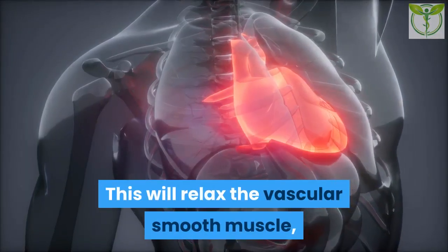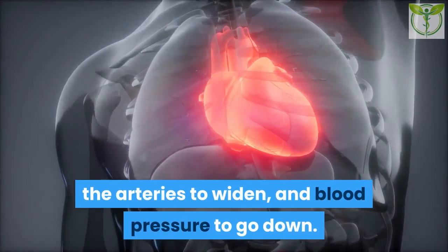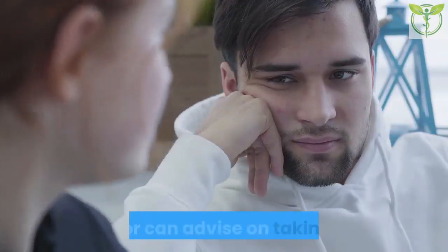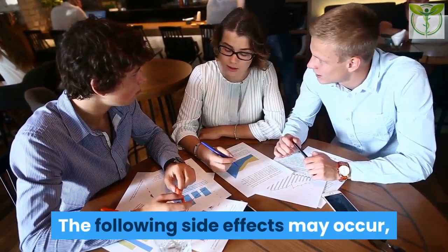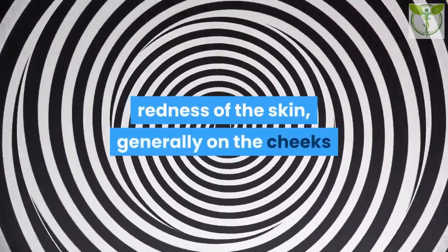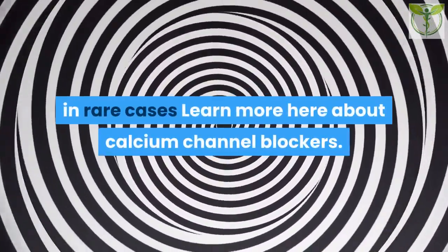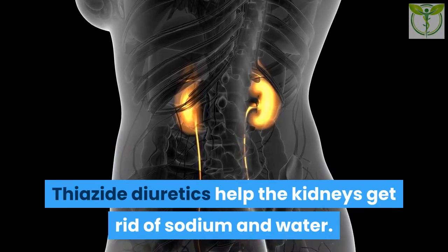2. Calcium channel blockers (CCBs) aim to decrease calcium levels in the blood vessels. This relaxes the vascular smooth muscle, causing it to contract less forcefully, the arteries to widen, and blood pressure to go down. CCBs may not always be suitable for people with a history of heart disease, liver disease, or circulation issues. Side effects, which usually resolve after a few days, may include redness of the skin on the cheeks or neck, headaches, swollen ankles and feet, dizziness, fatigue, skin rash, and swollen abdomen in rare cases.